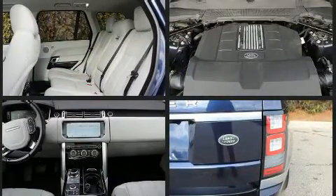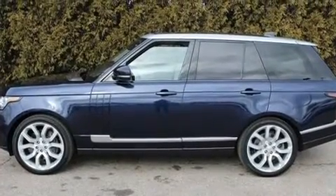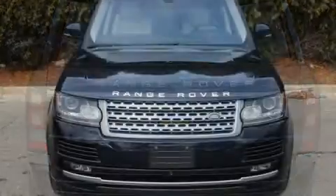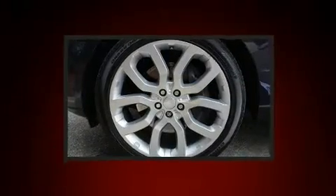Smooth gear shifts are achieved thanks to the refined six-cylinder engine, and load leveling rear suspension maintains a comfortable ride. It includes leather upholstery, a power seat, an outside temperature display, and voice-activated navigation. Rear passengers enjoy the seat heating functionality, keeping them warm during the winter months.